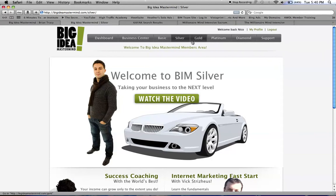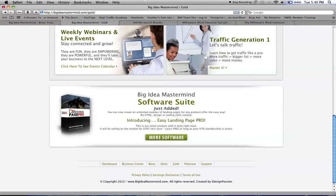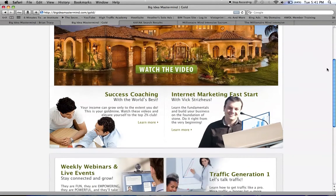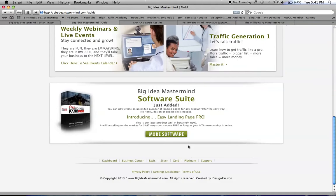And then, as a gold member, which is a $500 product, you get more traffic strategies, and you're also eligible to earn up to $500 per sale.